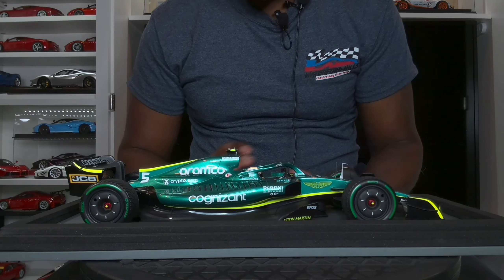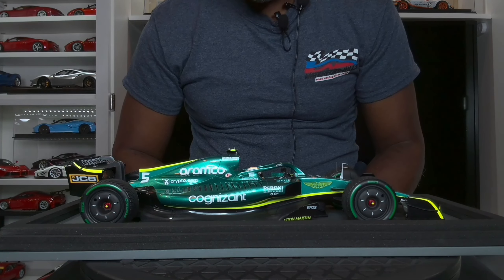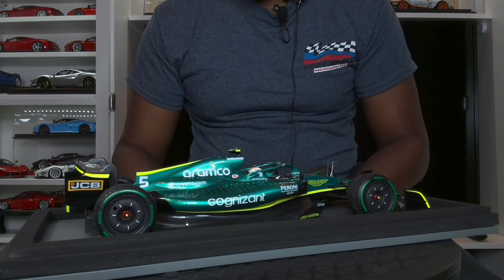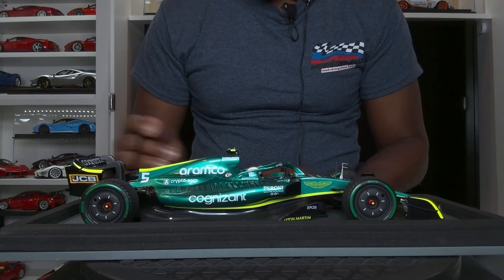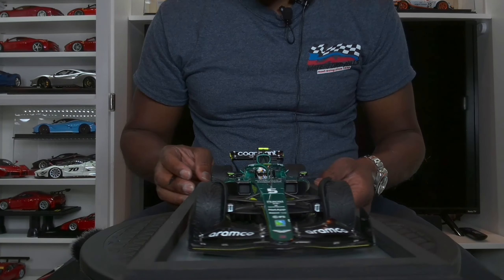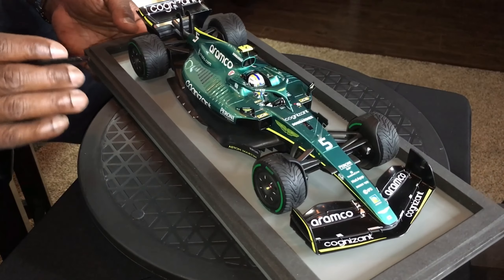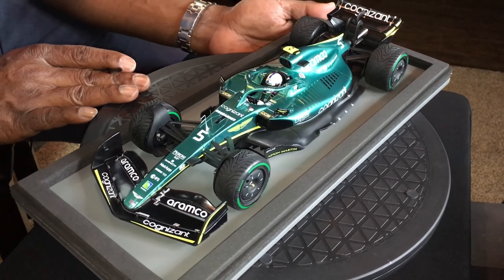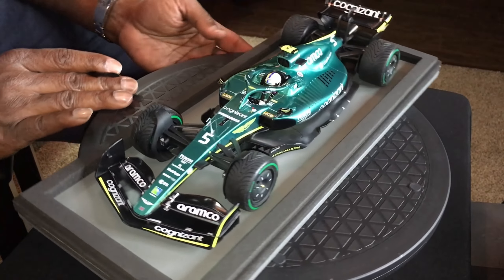I am amazed at this model. The fit and finish are outstanding. You can tell that Spark has definitely increased their quality and attention to detail in their models. It's very present here.